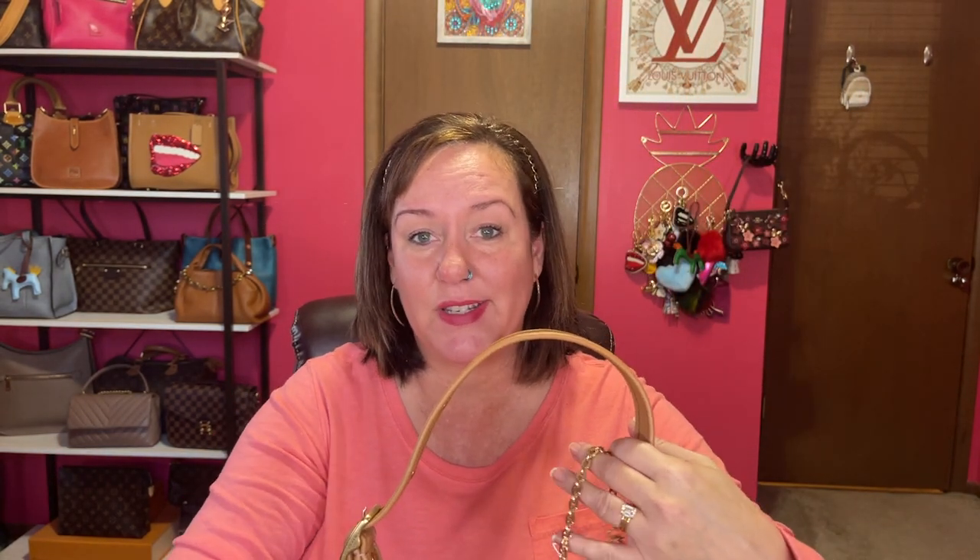And I just don't use it. So anybody out there in trade land, if you want the Coach Ergo, let me know. That's my least used.